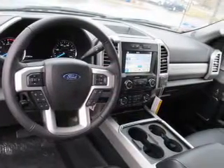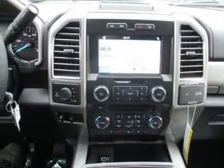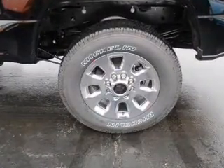The features include tow hitch, brake assist, traction control, stability control, front ventilated disc brakes, daytime running lights, and anti-lock brakes.